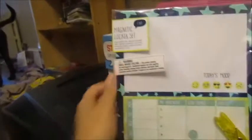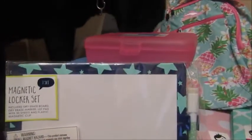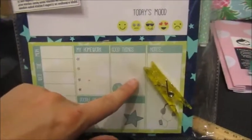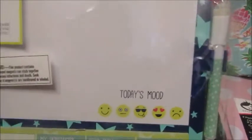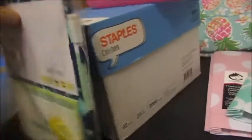This next item is not on the list, but Sophia and I found it in the dollar section at Target — it's a little magnetic locker set. It has Monday through Friday on it for homework notes, a doodle of the day section, and a 'today's mood' spot. We thought it was cute and for three bucks she can throw it in her locker.